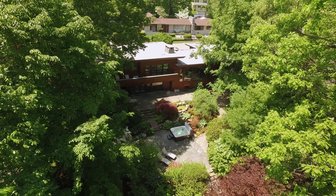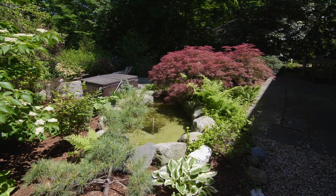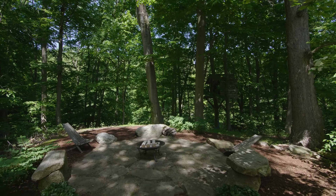From the great room, step out to the private wonderland of lush greenery, stone paths, ponds, and a tucked away tree house and fire pit.